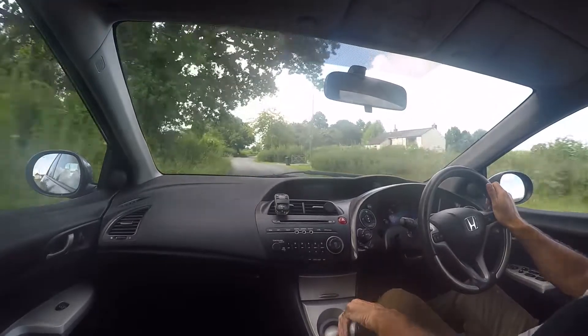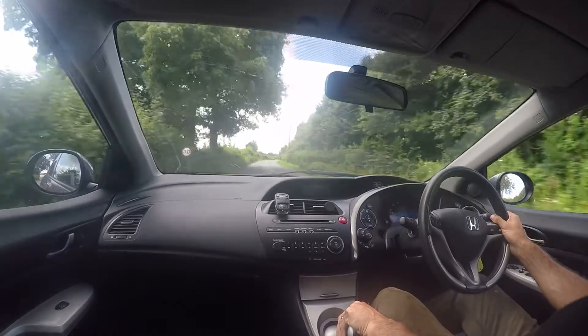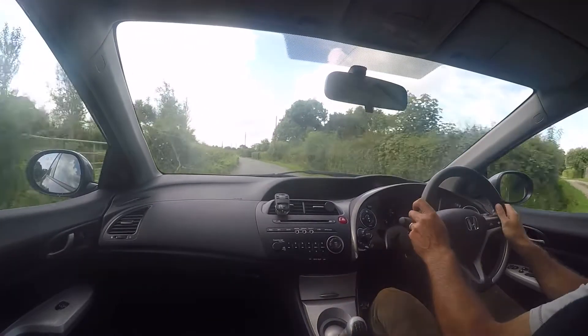We've just serviced the car and are having an MOT done over the next few days, so obviously that'll all have been completed prior to the car being sold. The car drives really nicely.